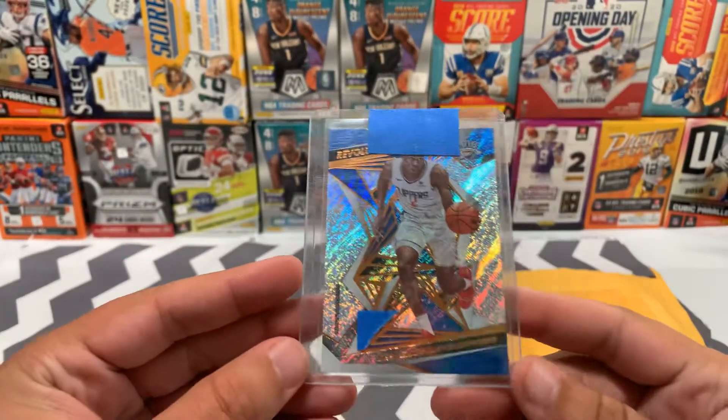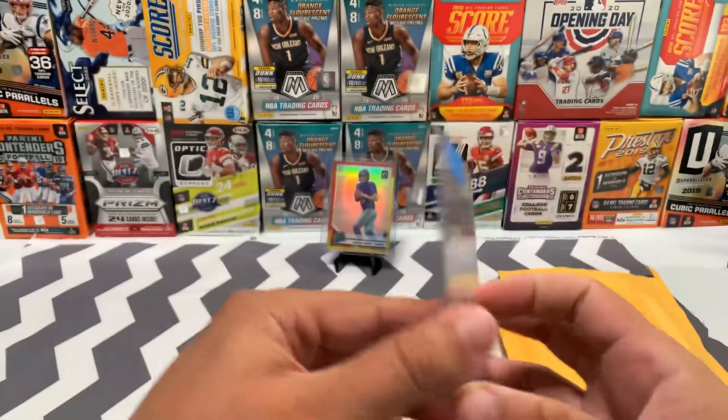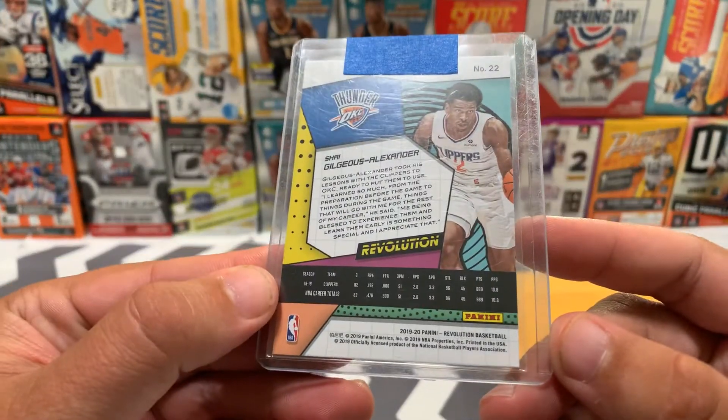Another SGA card here, just in the Revolution product. This is 2019, so second year as well.